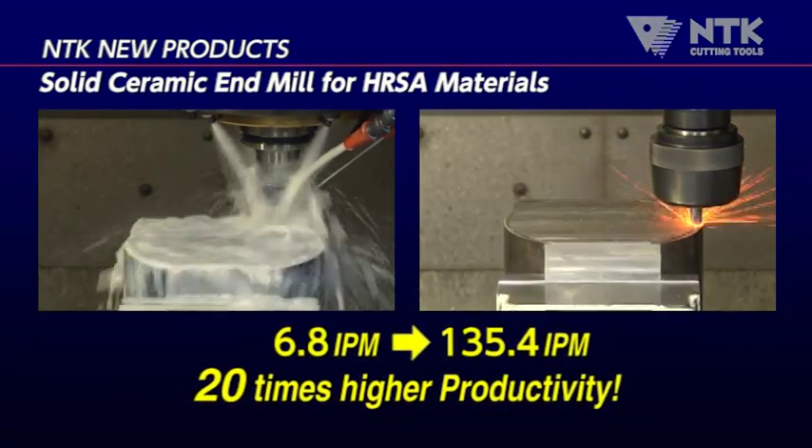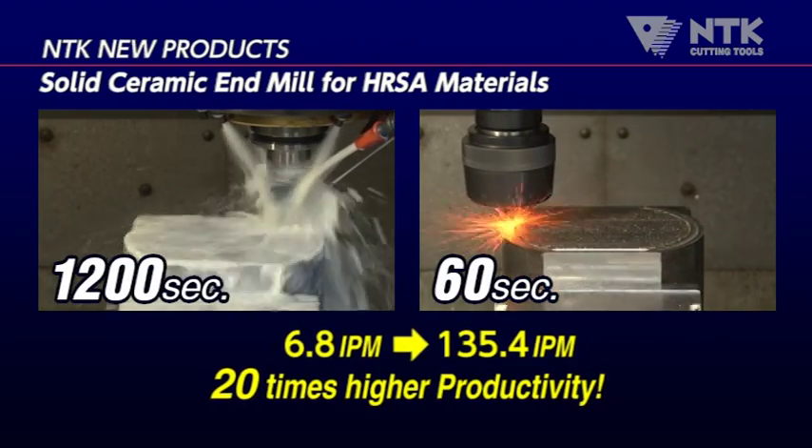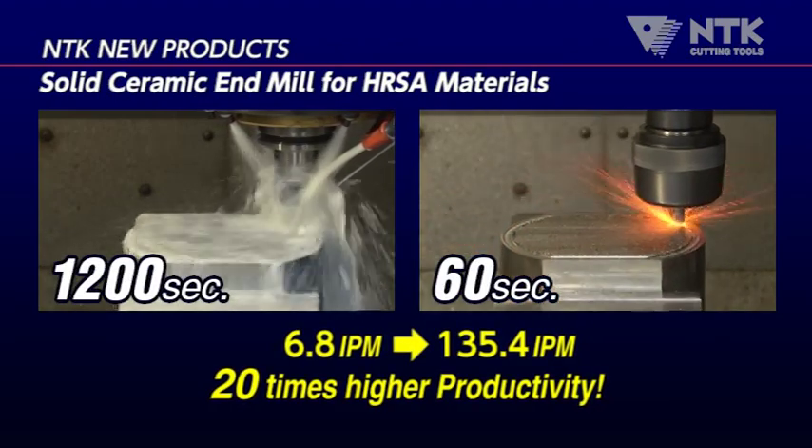In this process, NTK's end mill shows a productivity improvement of 20 times versus carbide, greatly reducing the machine cycle time.